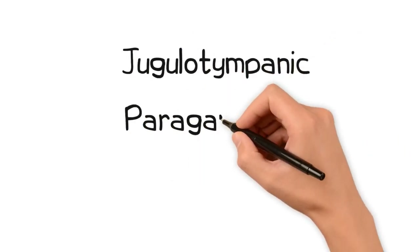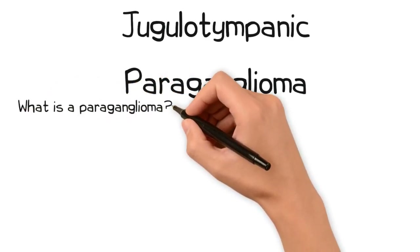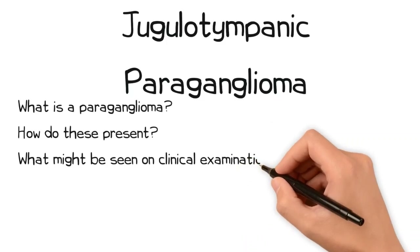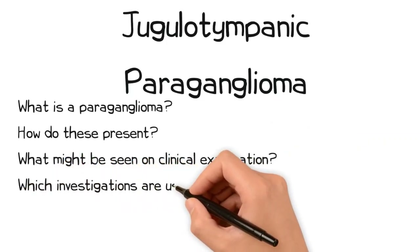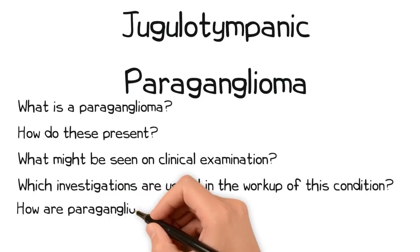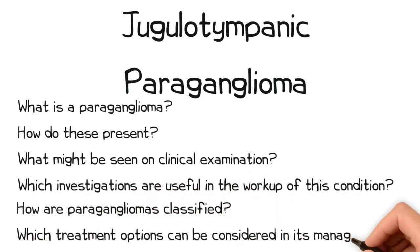Welcome to this video on jugulotympanic paraganglioma. Before we begin, consider the following questions: What is a paraganglioma? How do these present? What might be seen on clinical examination? Which investigations are useful in the workup of this condition? How are paragangliomas classified? And which treatment options can be considered in its management?